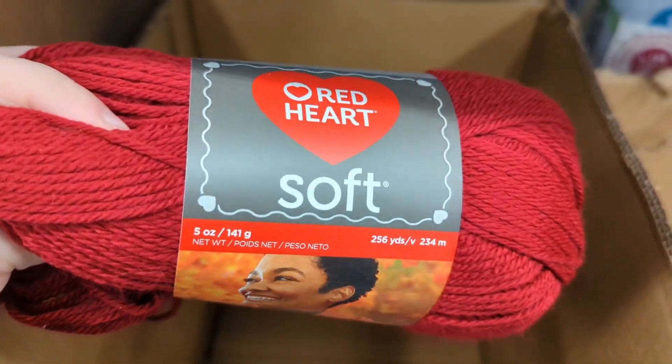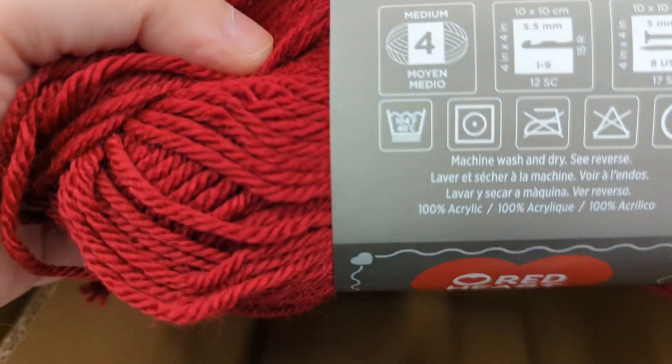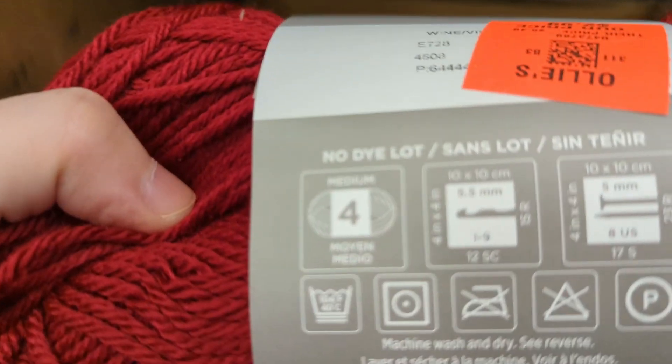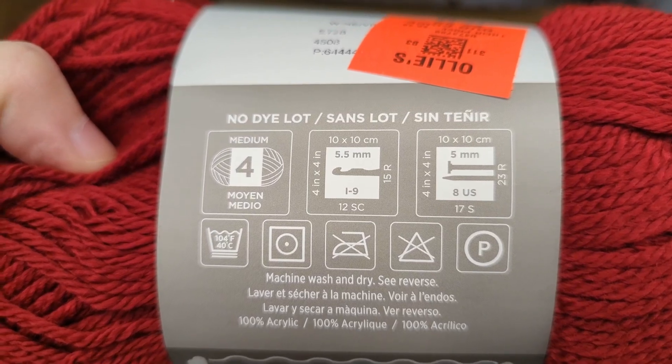And then this little lonely one, Red Heart Soft. I left it. I'm sure I could have made something with it, but I left it. I wear things with red in it, but it's not one of my favorite colors.